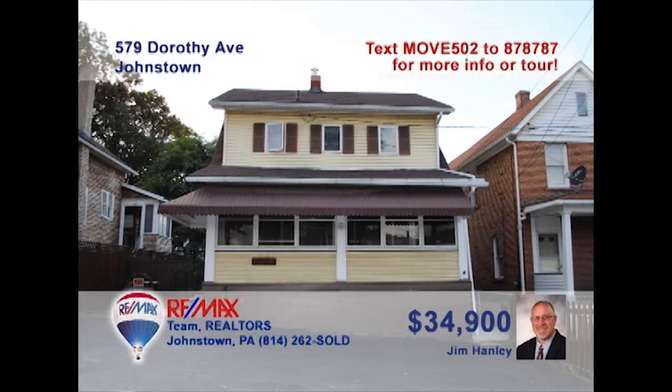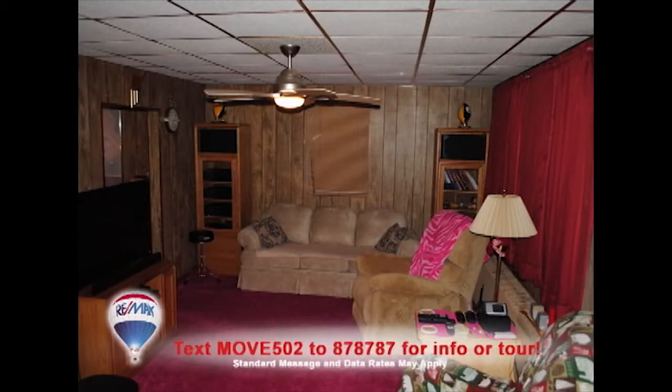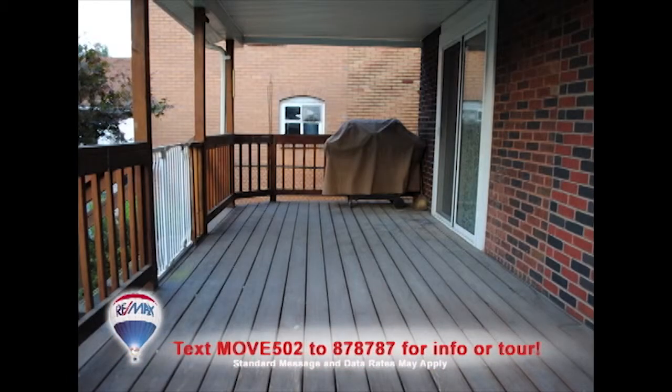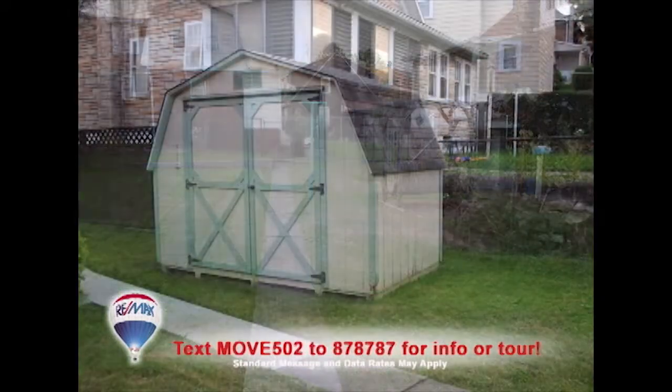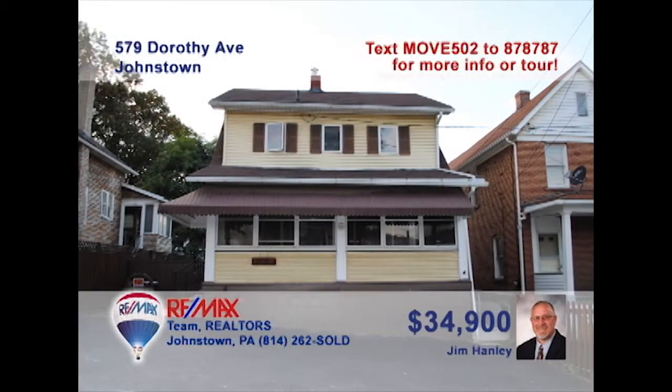Jim Hanley wants to help you out of that apartment and into your first home, like this three-bedroom West End Charmer. This spacious living room will be perfect for relaxing with a favorite book. The kitchen is ready to go to work, while the dining room offers sliding doors to this covered deck. Let the kids play in the yard, which features a shed for tools and toys. Get a good night's rest in these bedrooms. Contact Jim right away to set up a tour.